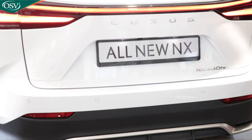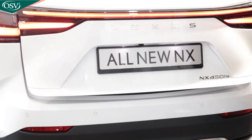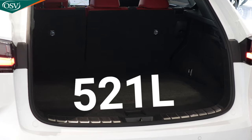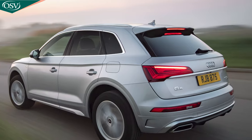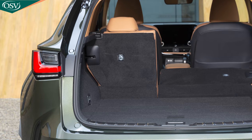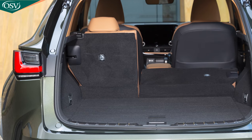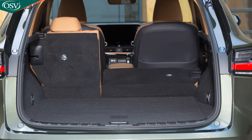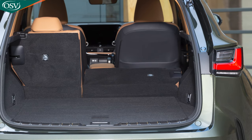All versions of the new NX boast a 521-litre boot capacity, dwarfing the space in the back of rival electrified variants of the Audi Q5 and the Range Rover Evoque. To extend the luggage capacity further, the rear bench folds down in a 60/40 arrangement to comfortably fit an adult's bike and a full set of golf clubs.